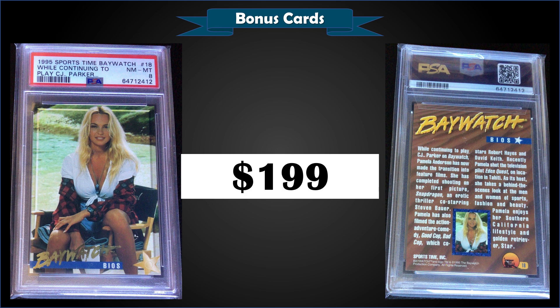From 1995 Sports Time Baywatch, we have Pamela Anderson graded Near Mint PSA 8. That was a fixed price sale for $199. In a PSA slab, it's a pop of only two, and there are none graded higher.